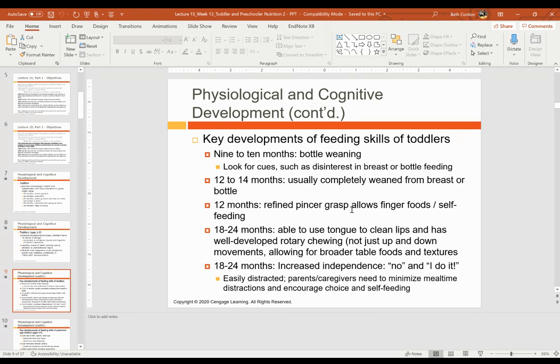By 18 to 24 months, they're able to use their tongue to clean their lips and have a well-developed rotary chewing. Prior to this, they're chewing more up and down, but now they can move their mouth and tongue in more directions. This allows for even broader table foods and textures to be introduced. Some typical foods for a 12 to 18 month old that were higher choking hazards — you might be able to relax a little, give bigger chunks of food. And by 18 to 24 months, verbally they have pretty big developmental leaps — now they can actually say no and say 'I do it myself.'